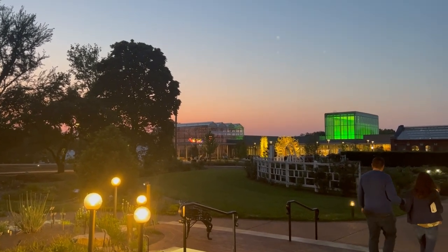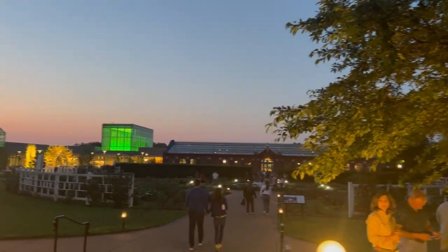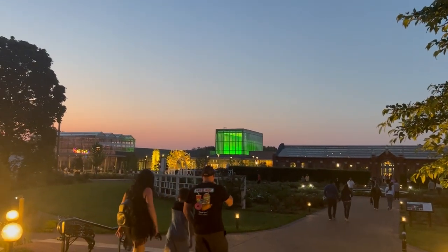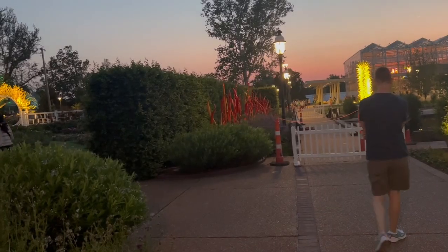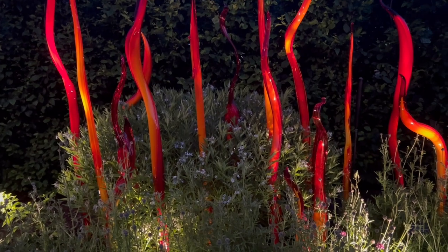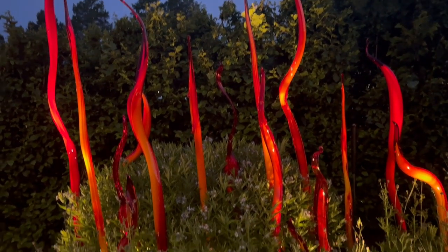I just wanted to take a moment to get all this. If you haven't, like and subscribe. We're at the Botanical Garden on Chihuly Nights. The name of these is Cattails and Copper Birch Reeds. And they're really cool — I really like these.